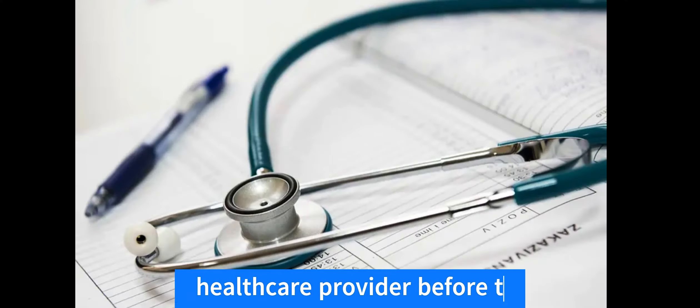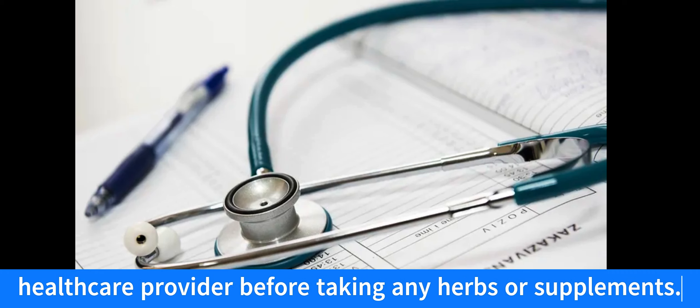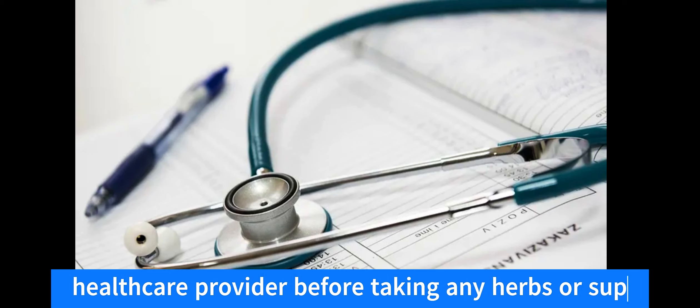It's important to speak with a healthcare provider before taking any herbs or supplements. They can help to determine the appropriate dosage and ensure that they are safe for you to take.